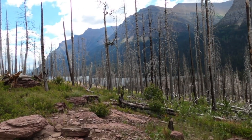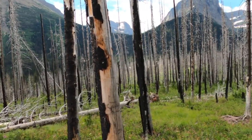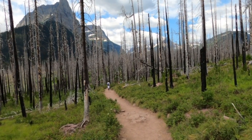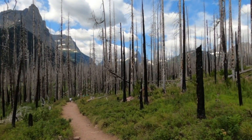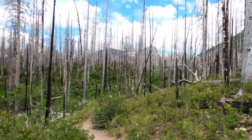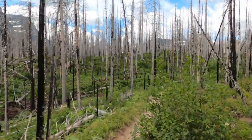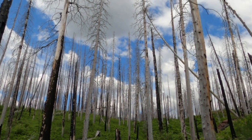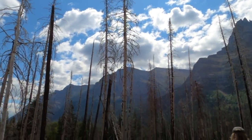These burned trees are from the 2015 Reynolds Creek Fire. Our guide told us that this fire was started by a campfire that was not properly put out, and it cost $800 million to fight it. Reynolds Creek is a tributary of the St. Mary River, where St. Mary Falls is. The campground on Reynolds Creek is very close to this area. $800 million is a lot of money — people can be stupid sometimes.